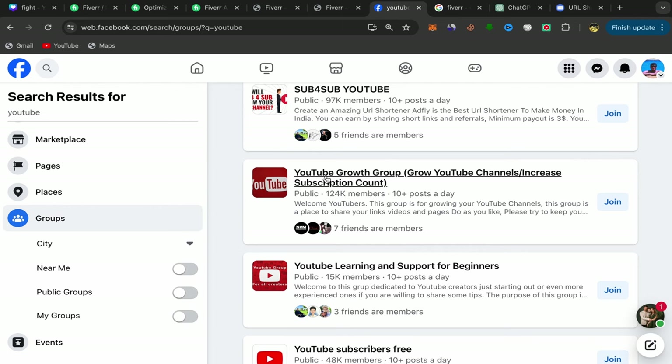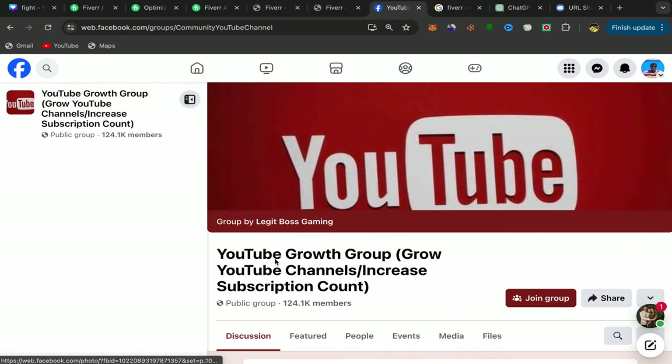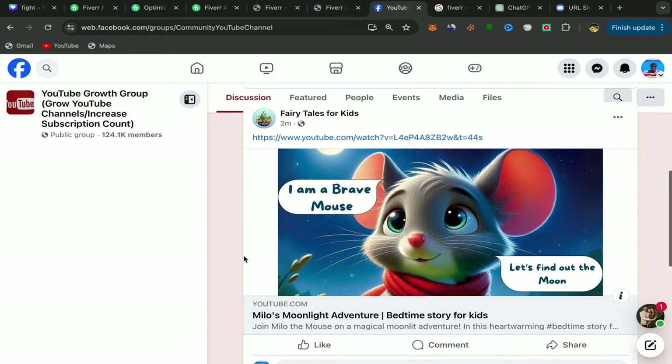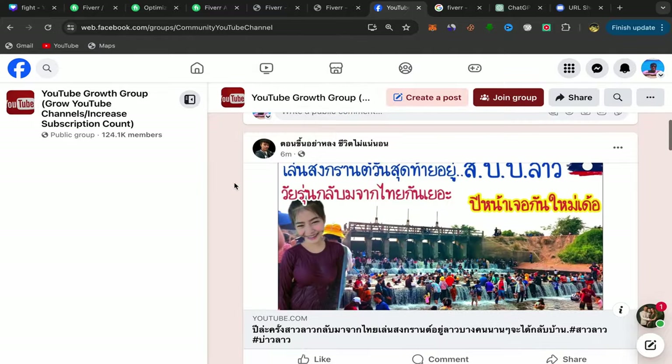Let's choose this group as an example. You will be directly on the homepage of this group. If you scroll down, you should find a lot of people here posting their YouTube videos. Why are those people posting their YouTube videos in these Facebook groups? Because they want to promote their videos, get more views, more subscribers, and grow their YouTube channels.